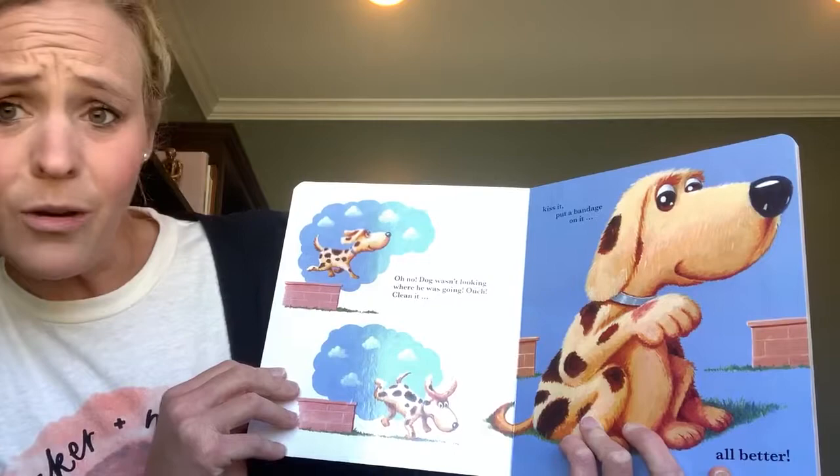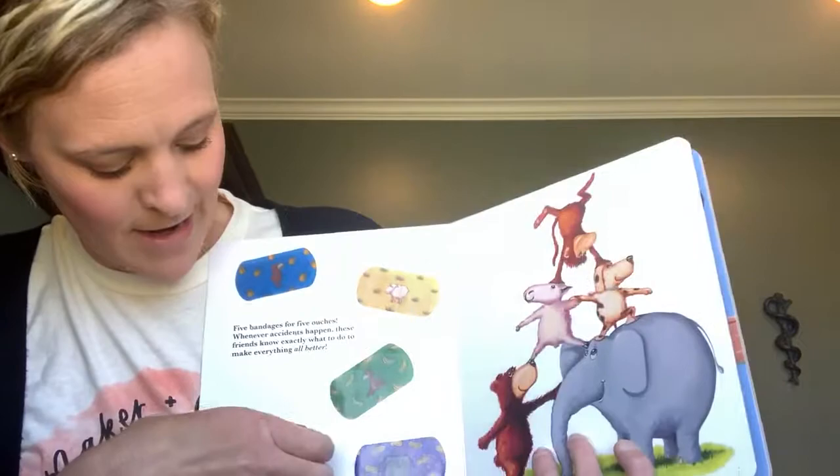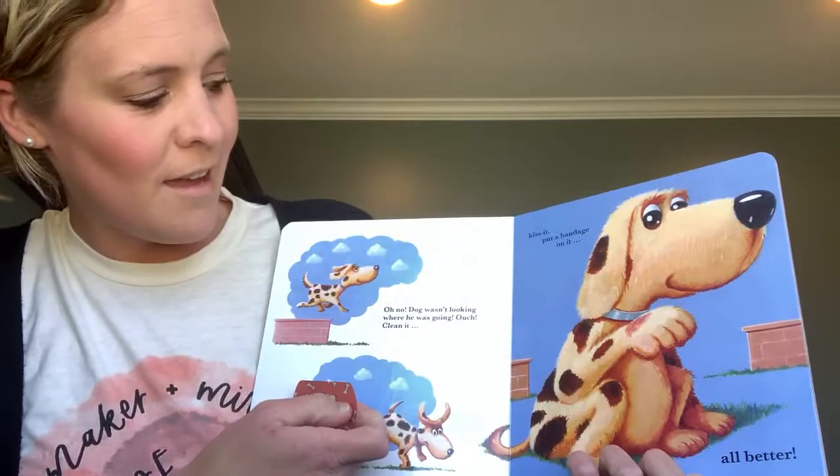Oh no! Dog wasn't looking where he was going. Ouch! Clean it, kiss it, put a band-aid on it. And then your kid can find the dog band-aid that also correlates the color and then match it with the boo-boo. All better!